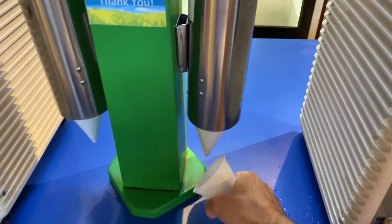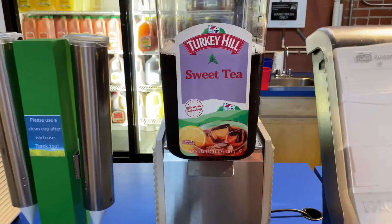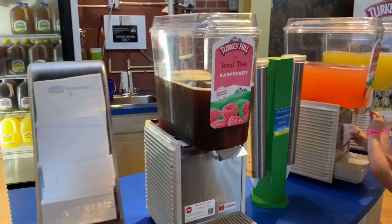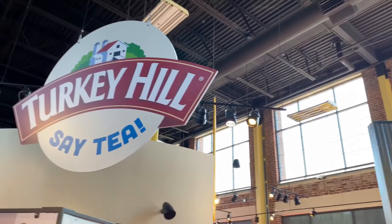Right outside of the iced tea room, they have a tasting area with different flavors of teas, and this is all free. Once you're in, you can go through and taste as many flavors as you want. It's fun for the whole family.